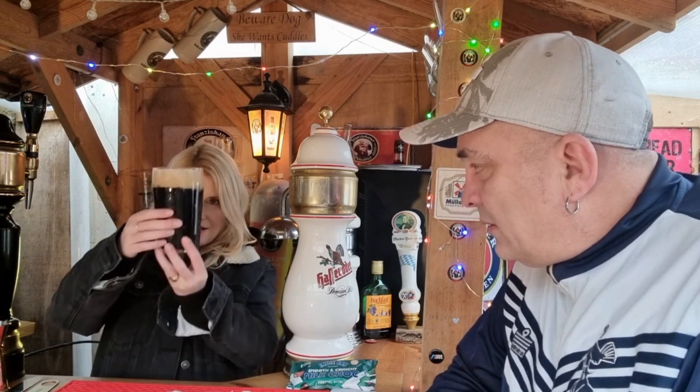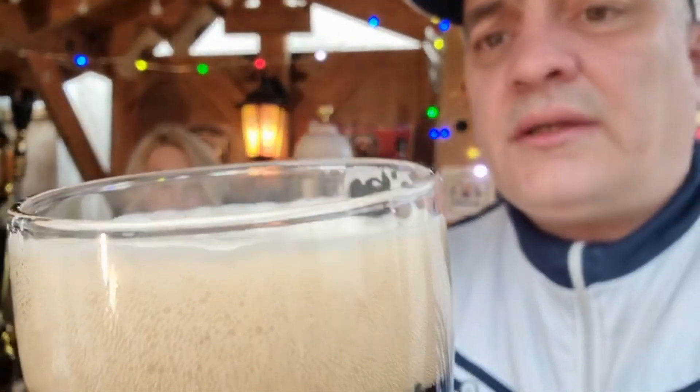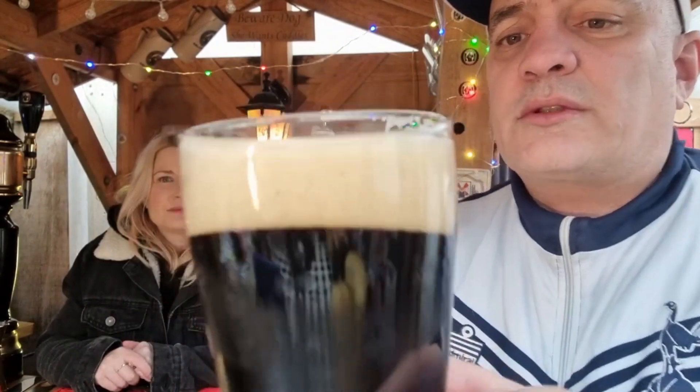It's a nice off-white head, quite thick as well. I'm adjusting the glass so the beer shows better. I wasn't sure coming into this one — stouts are something I'm still getting used to. But like the coconut one, and the Wiper and True birthday one, they can be absolutely lovely.